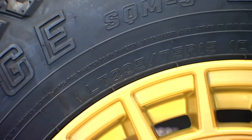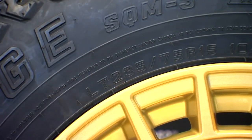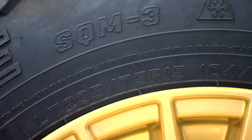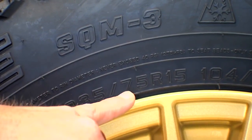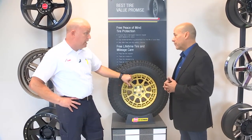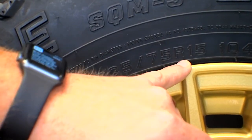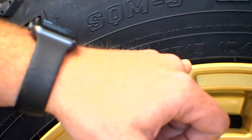That first letter is followed by a series of numbers. The 235 is 235 millimeters — that's the section width of the tire. The width is followed by the aspect ratio, which basically tells you how tall your tire is. The tire's sidewall height is 75% of the width of the tire. Aspect ratio is followed by a letter indicating the tire's construction.